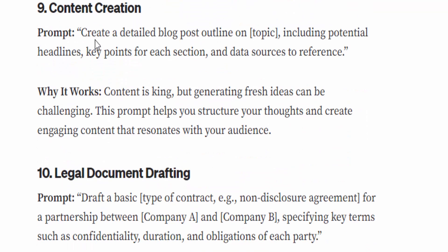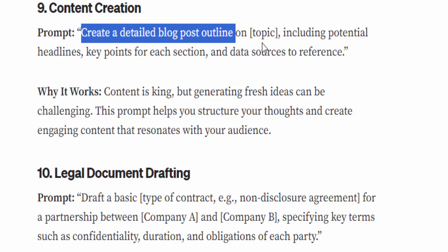Number nine: Content creation. The prompt is: 'Create a detailed blog post outline on [topic], including potential headlines, key points for each section, and data sources.' Let me show you an example — I'll copy this prompt and paste it in.